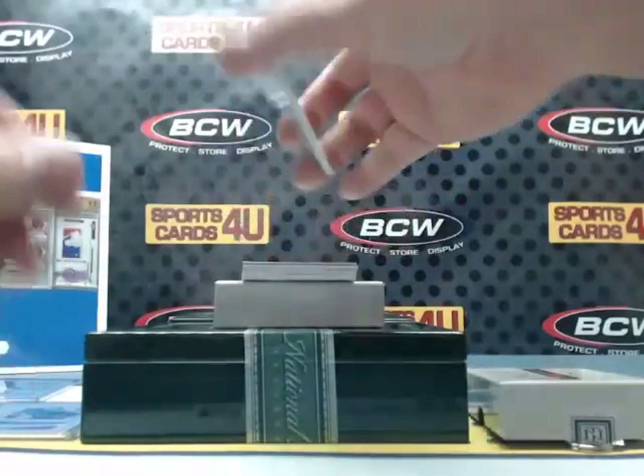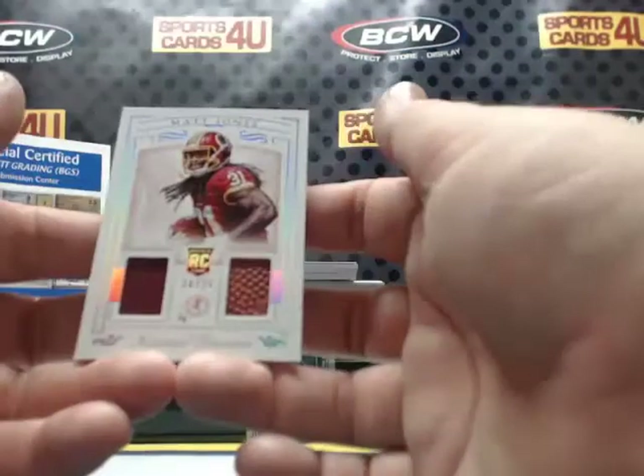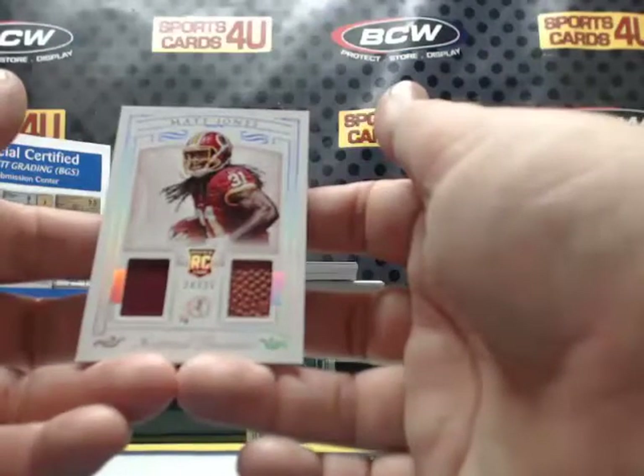Rookie — and a football — 24 out of 25, for the Redskins: Matt Jones.